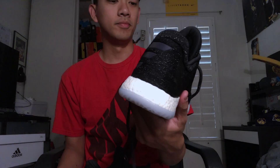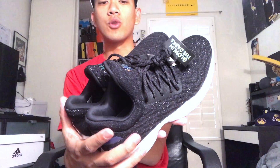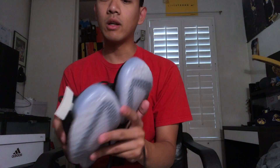This is without the toe cap and it looks way cleaner — I really like it. So again these are the James Harden Volume One at $160, the lifestyle version. He'll have more colorways coming out for the summer.